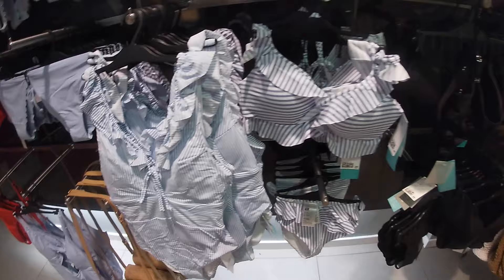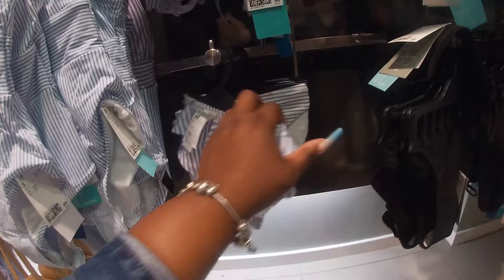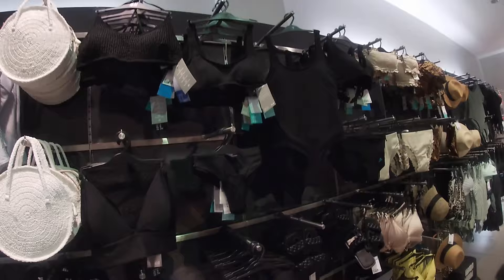The top is $25 and the bottom — I have black. One piece, two piece — just take a stroll down this wall.